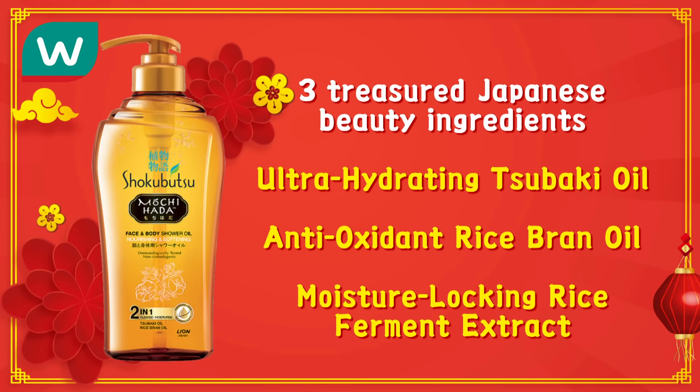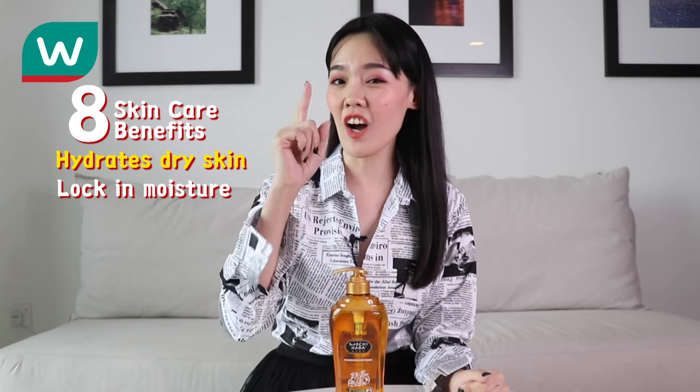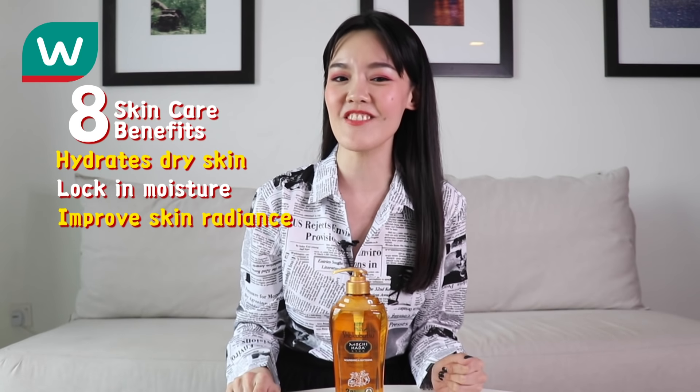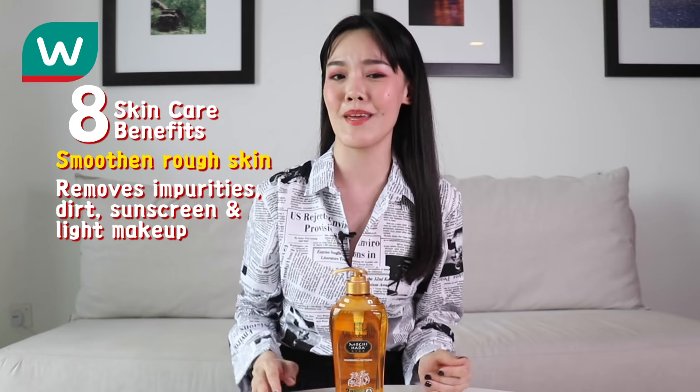And the result — you will get radiance, smooth, supple skin that is mochi soft to the touch. Sukabuzu Mochi Hada harnesses the benefits of three treasured Japanese beauty ingredients. It can hydrate your dry skin, lock in moisture, improve your skin radiance, soften your skin, smoothen your rough skin, and remove impurities, dirt, sunscreen and light makeup.